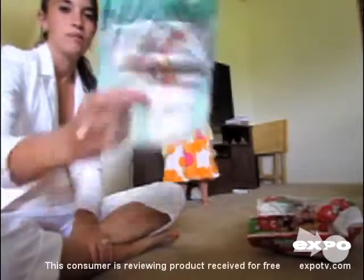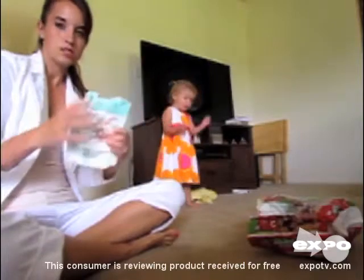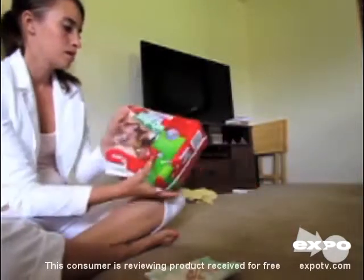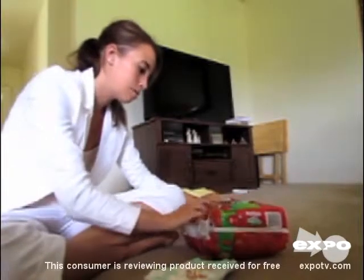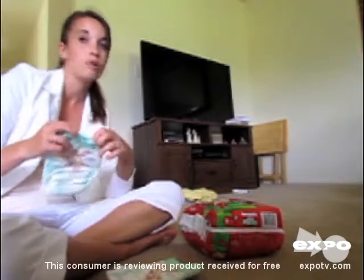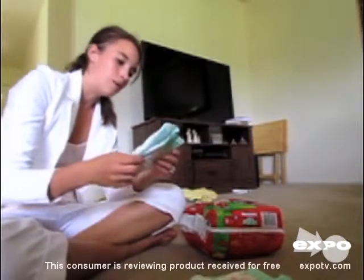She likes these diapers a lot better. They don't smell a lot — they don't have a lot of chemical smell like other diapers do. We enjoy them. This is what the pack looks like; it comes with 26 in the package and they're for 16 to 28 pounds.